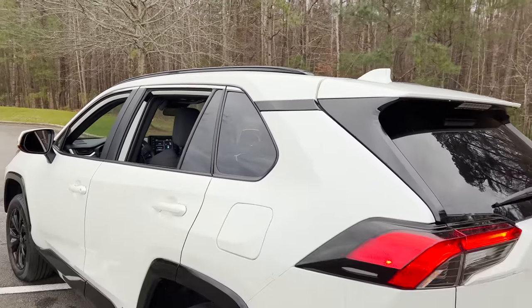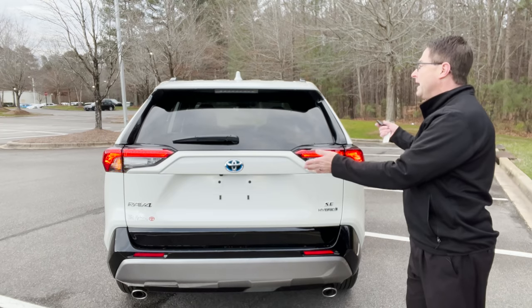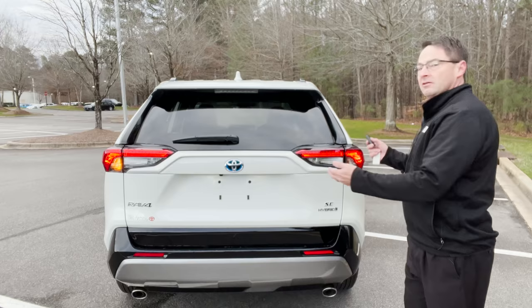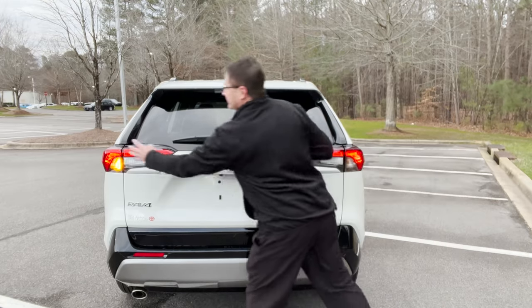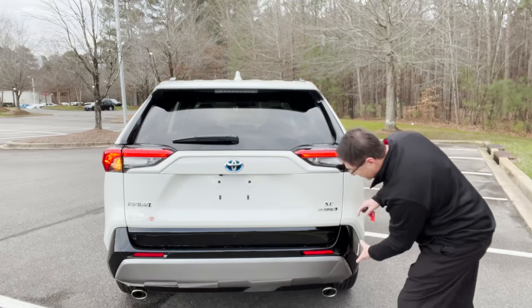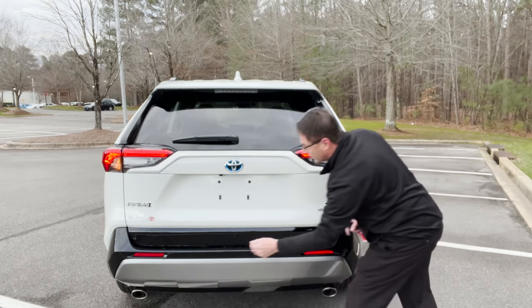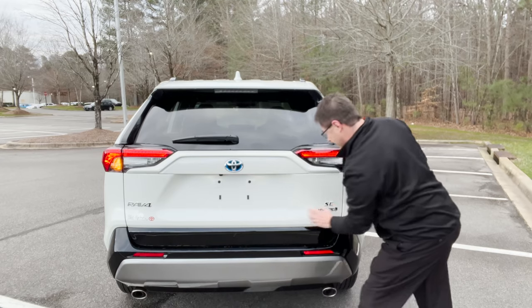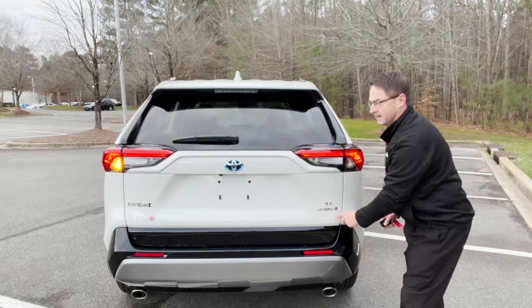Let's go around to the back. We have LED taillights and LED stoplights. There's a blue Toyota symbol — that's how you know it's a hybrid. We've got a silver metallic and gloss black bumper, a backup camera underneath, and chrome badging that says SE Hybrid.